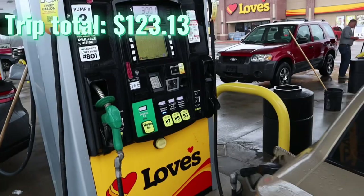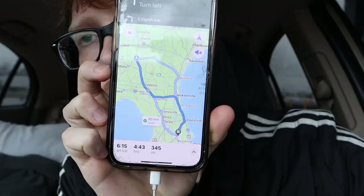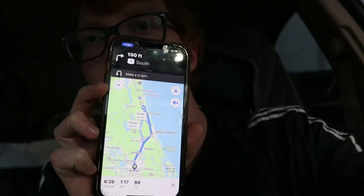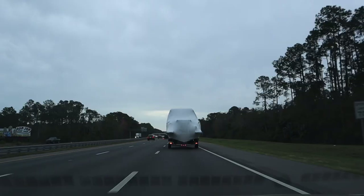Third time filling up the gas — we're at thirty dollars and five cents. We're at four hours and 43 minutes, let's get back on the road. We got an hour and 17 left. We're finally in Florida — it feels good outside. Let's fill up the tank for the last time.